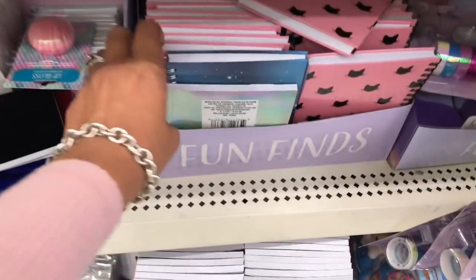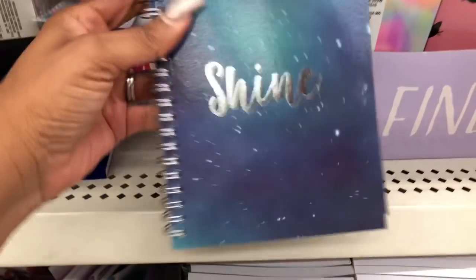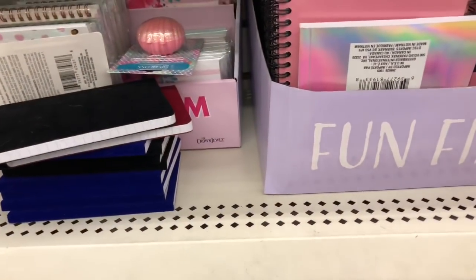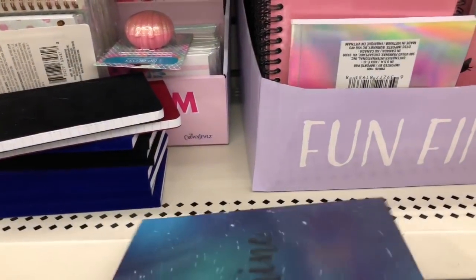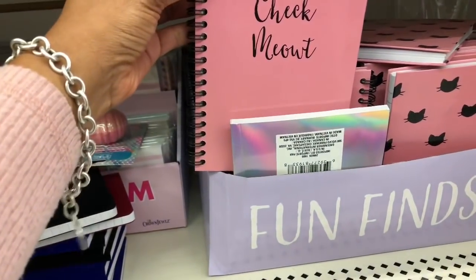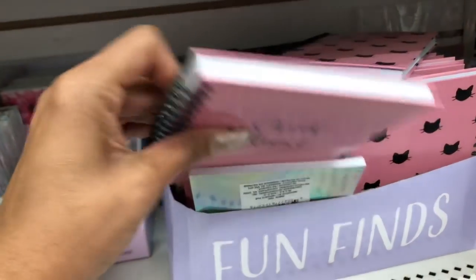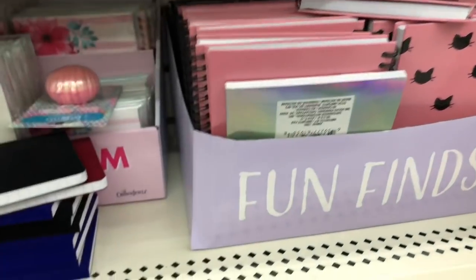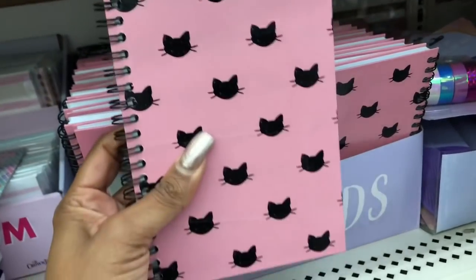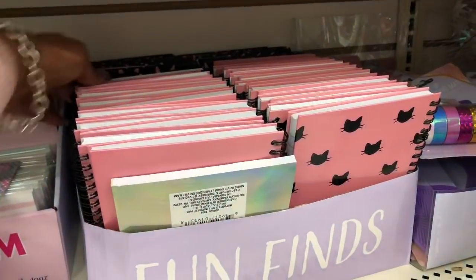We are in the stationary section and I messed up — I thought I was speaking on February 15th but I'm speaking this Saturday, so I had to run to Dollar Tree and I thought I'd take you guys with me. That is really cute, check it out — it's so cute with a little kitty cat at the bottom.